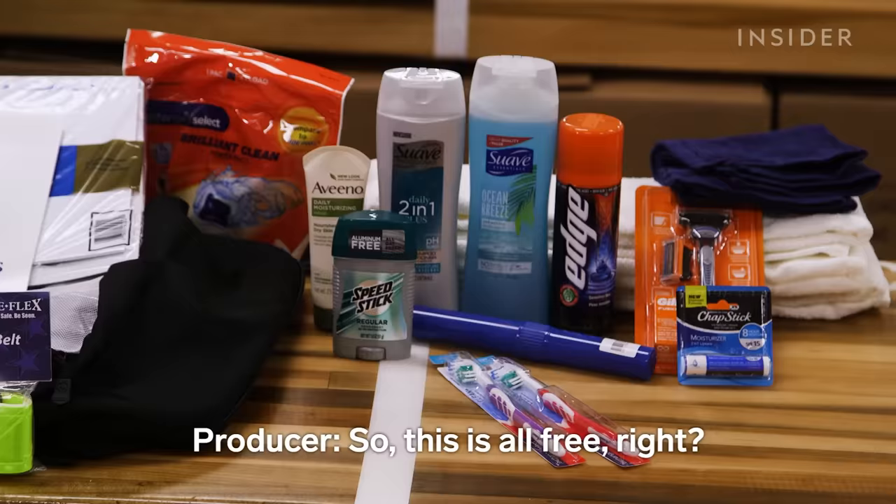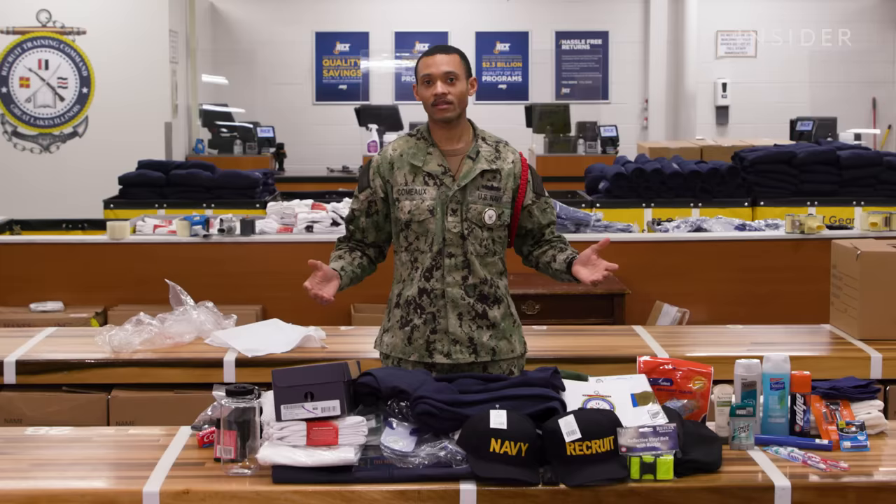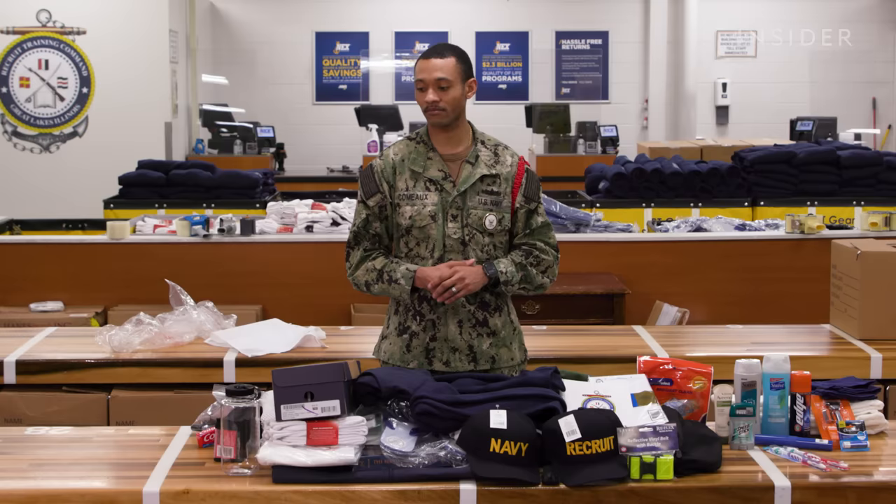So this is all free — they don't physically pay here. It's taken out of their first check and then eventually put back in, so they don't have to actually pay for it. These are all the items issued in their Diddy box on the first night here at Great Lakes RTC — everything they're going to need, the basic necessities to begin their journey at RTC.